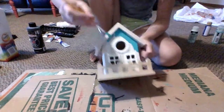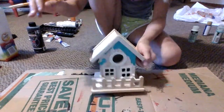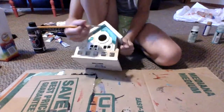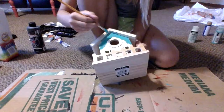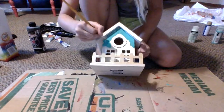I might swap my brush and get a thinner one to go around these little windows and doors and all that cool stuff. But right now I'll just paint the sides, and I'll try to show you guys as much as I can. It's a little hard to... but so far I think I'm doing pretty good.